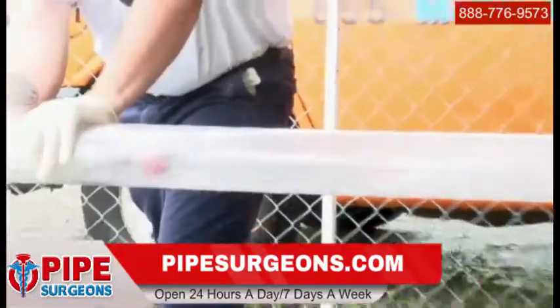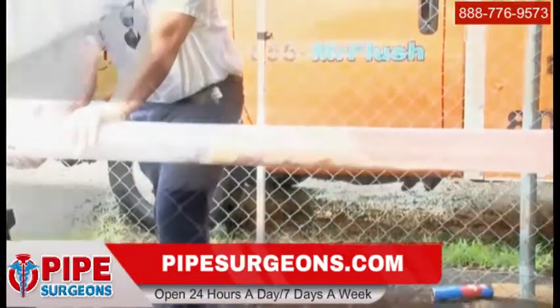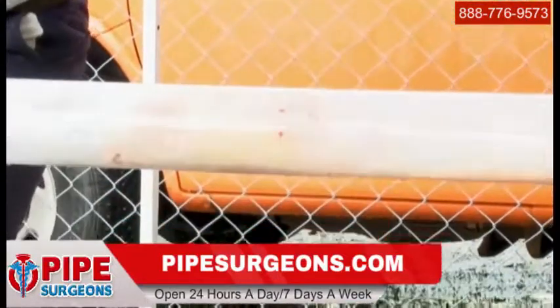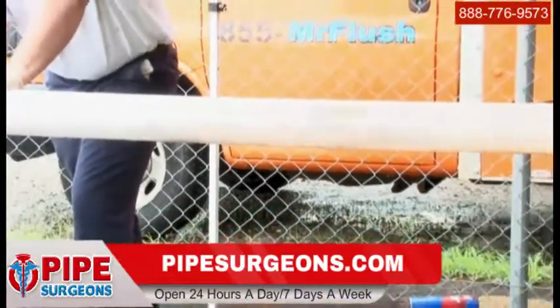Even when faced with a blockage like this entire chicken, the water jetting heads remove the blockage while continuing to pressure wash the pipe wall. No spinning blades, no potential damage to the pipe — just a clean, unobstructed pipe.